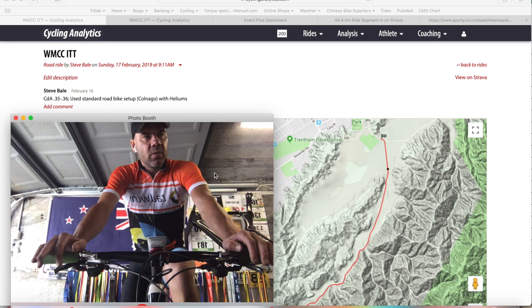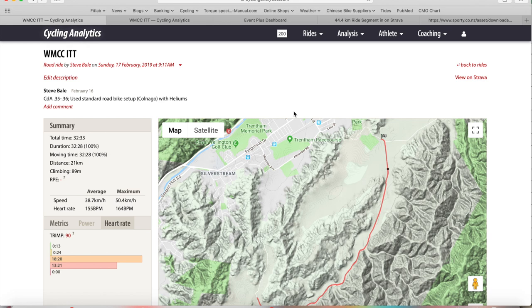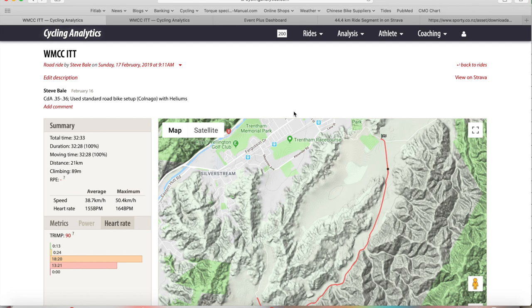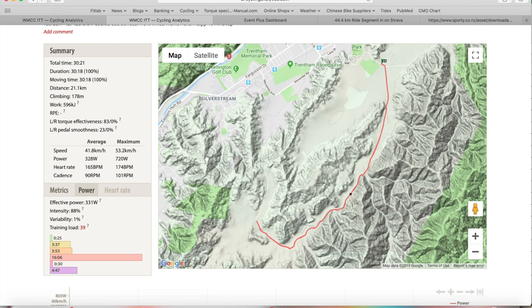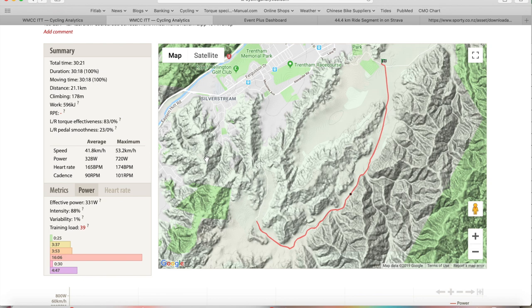Let's look at this aerodynamics data comparing two time trials. I've got some pretty decent data from last year - the Wellington Masters Cycling Club individual time trial, a little standalone event out in Upper Hutt, 21.5 kilometers. Time of 30 minutes 18 seconds, 21.1 k's, 178 meters of climbing, 496 kilojoules of work. Average speed on the TT bike was 41.8 km/h, average power 328 watts.